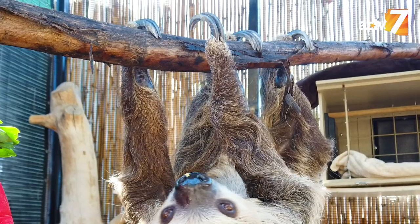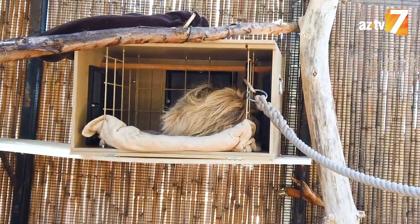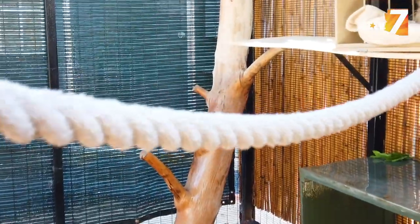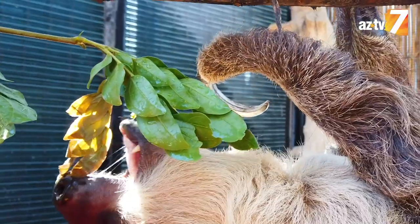This is a two-toed sloth. They have two claws on their front feet, so it's a little bit of a misnomer. Sloths sleep up to 18 hours a day and they're nocturnal, so he's pretty inactive and pretty hard to find, but he will come out. He loves flowers and he loves leaves.